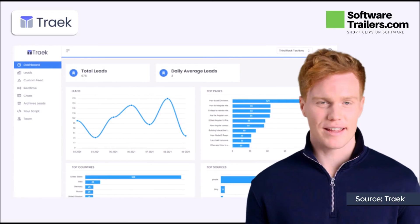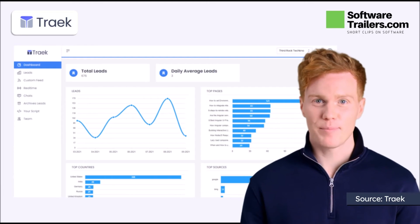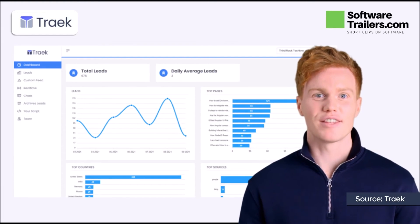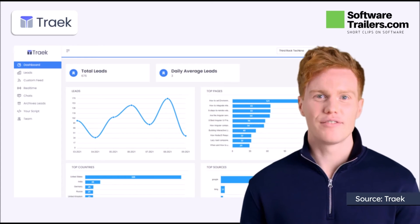After gathering all the necessary information, you can generate detailed statistics on which companies visit your websites. You can also deduce what they are looking for and why they visit. Then, follow their progress and interact with them to improve their experiences.